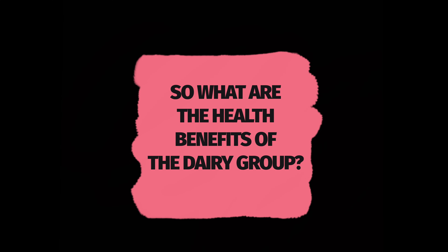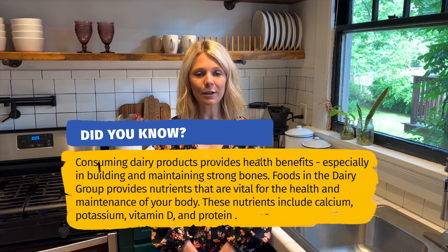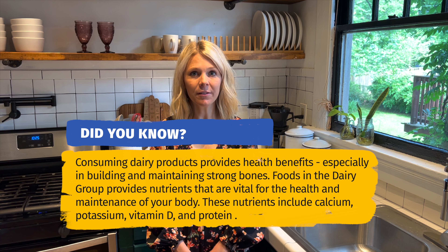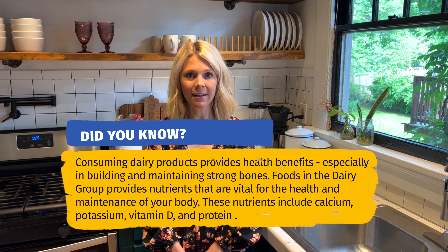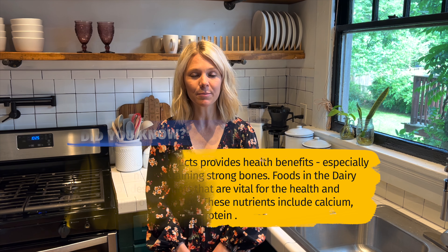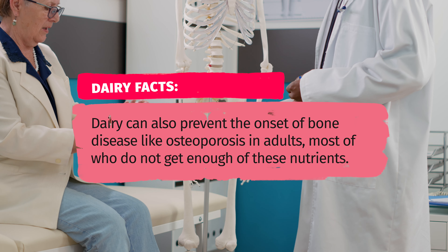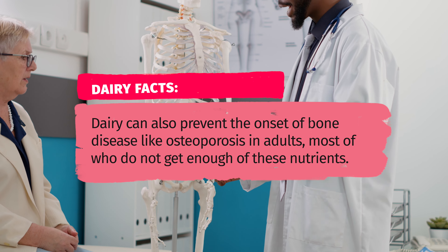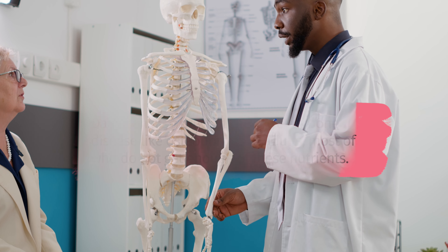So what are the health benefits from the dairy group? Calcium and vitamin D are important nutrients at any age. Consuming dairy products that contain these nutrients helps to improve bone health, especially in children and adolescents when bone mass is being built. Dairy also helps promote bone health and prevent the onset of osteoporosis in adults, most of whom do not get enough of these nutrients.